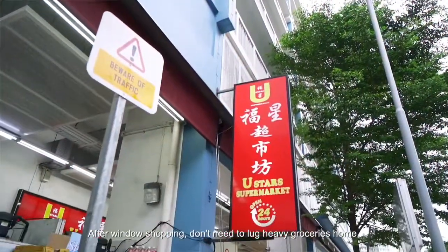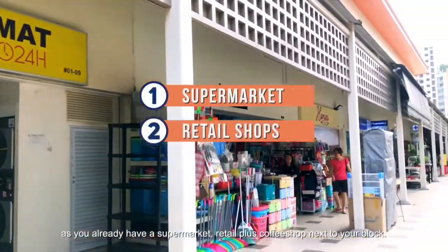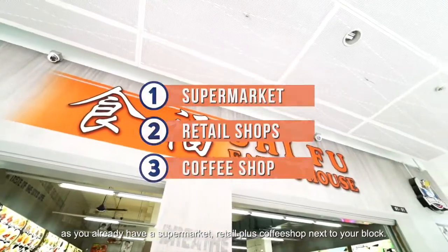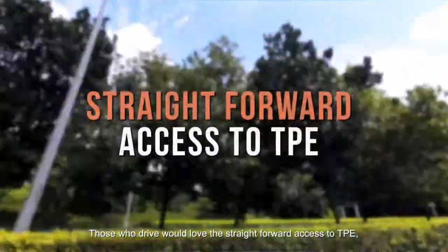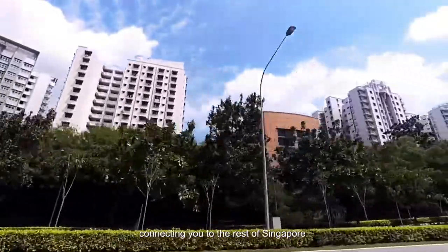After window shopping, you don't need to lug heavy groceries home as you already have a supermarket, retail, plus a coffee shop next to your block. Those who drive will love the straightforward access to TPE, connecting you to the rest of Singapore.